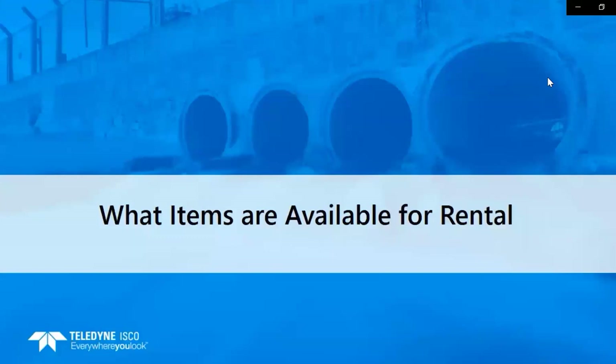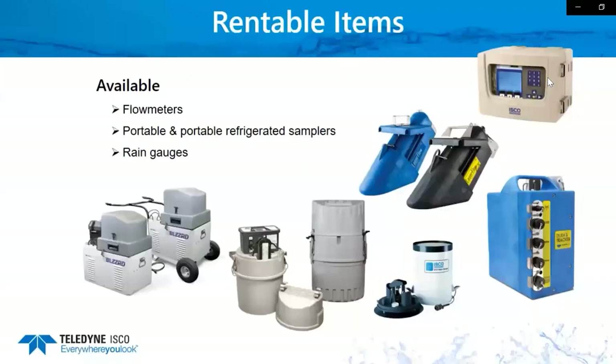What items do we have available for rental? We pretty much rent everything that we sell, including our flow meter line — our new DuraTracker systems, our Signature systems, and our 2100 Series flow monitors are all available. We rent both portable and portable refrigerated samplers, including the new Blizzard portable refrigerated sampler and our 6712 top-of-the-line samplers, and our little GLS samplers, which are probably one of the more popular units because they are so easy to program, simple to use, lightweight, and easy to transport.